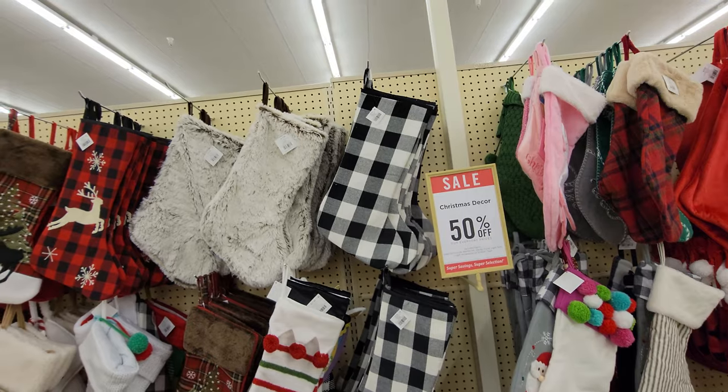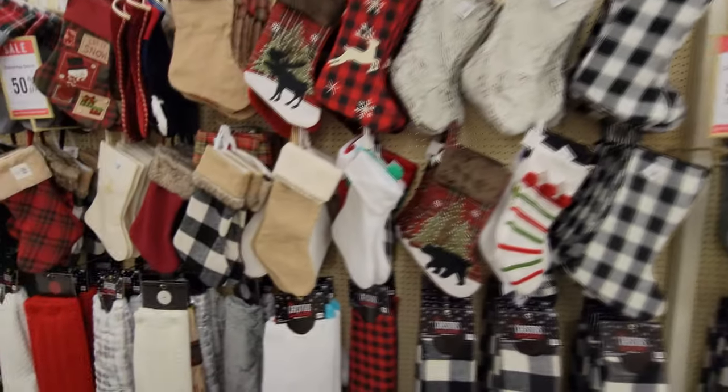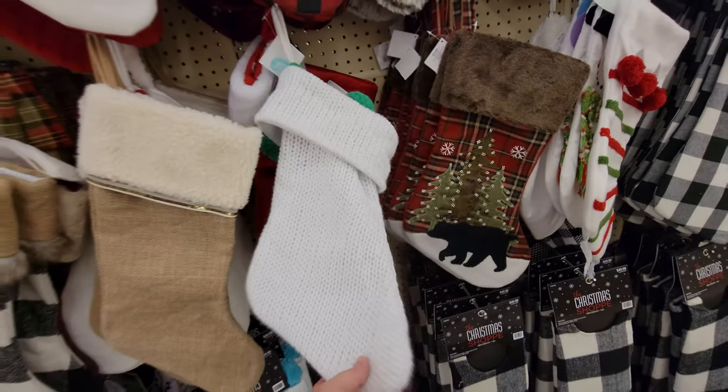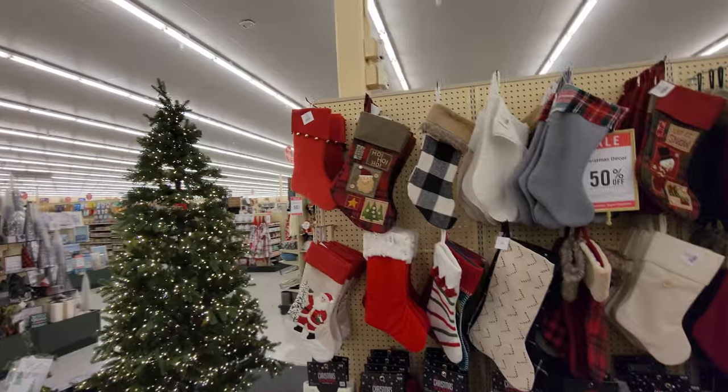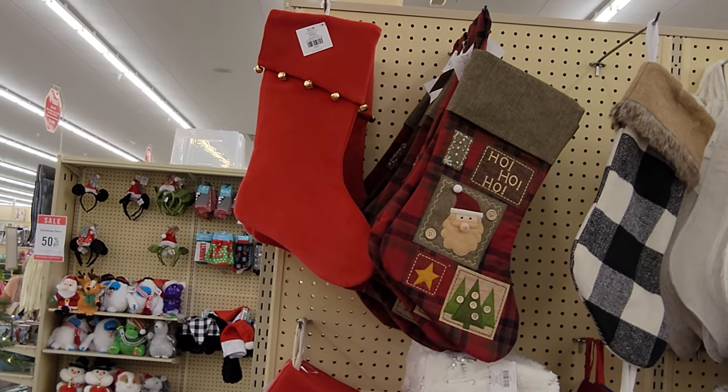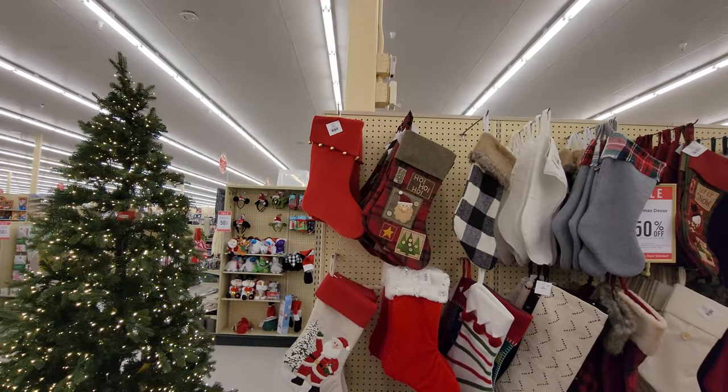Here's a couple more black and white plaid ones. Oh, look at this one here — this looks like a super warm sweater. And look at this one on the end — it's just like your typical red stocking, which is actually pretty cool. It has little jingle bells on it.